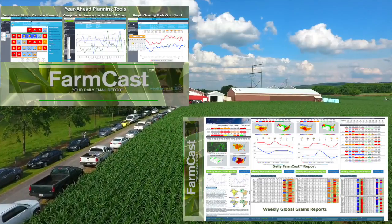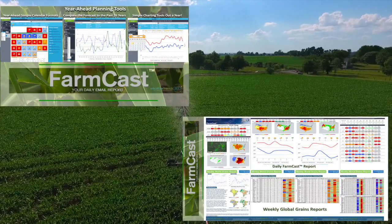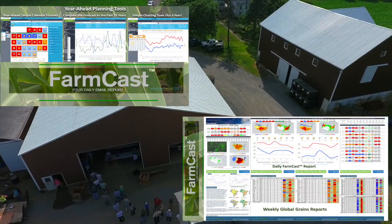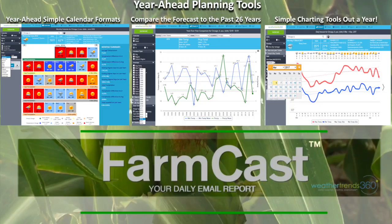FarmCast reports are emailed to you daily, giving you the most comprehensive look at weather anywhere and everywhere — forecasts specific to your farm, along with weekly worldwide grains reports. Check out these powerful, industry-leading, year-ahead planning tools.